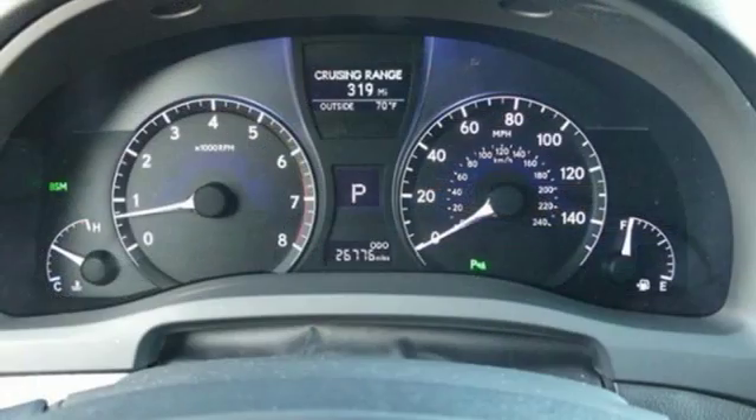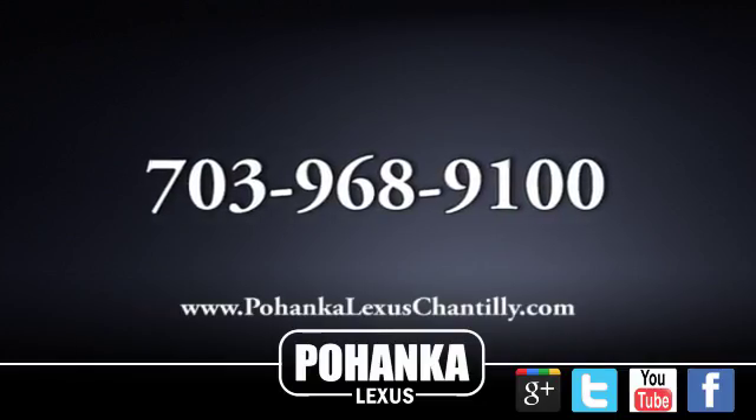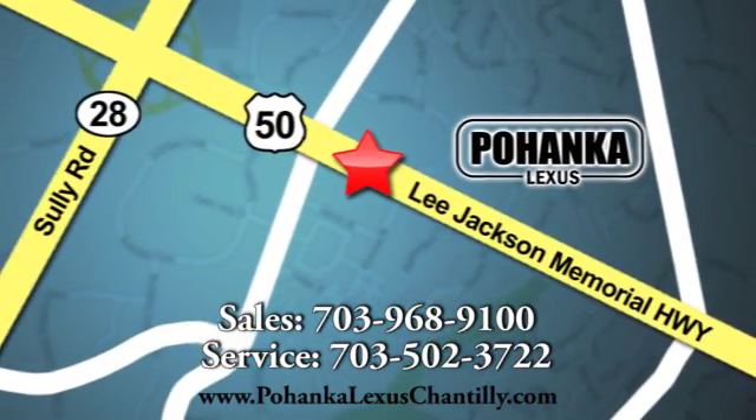Luxury awaits in every Lexus. There's even more to see in person — take it for a test drive today. Call us now for more information on this vehicle, or visit us, conveniently located at 13909 Lee Jackson Memorial Highway in Chantilly.